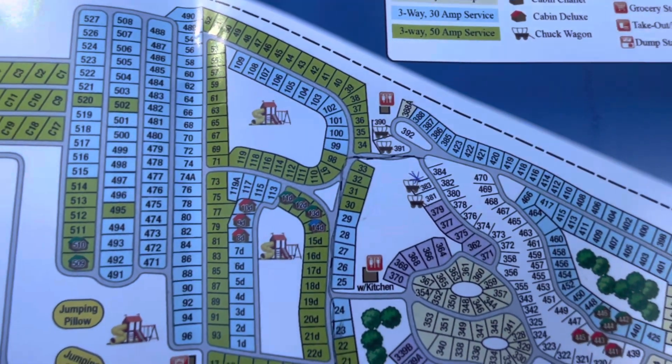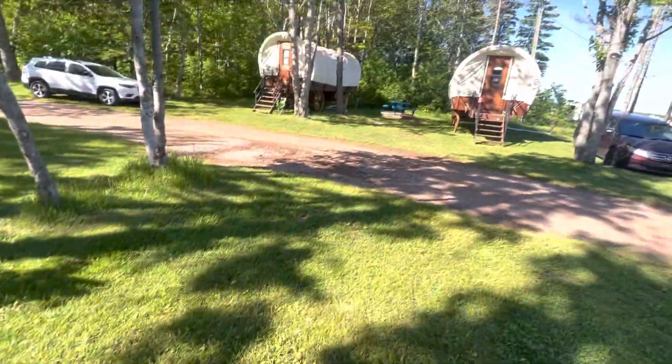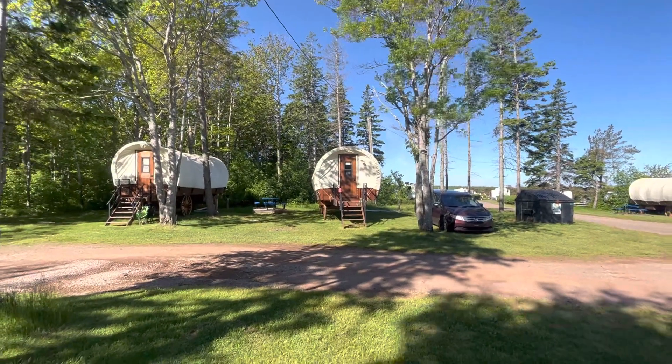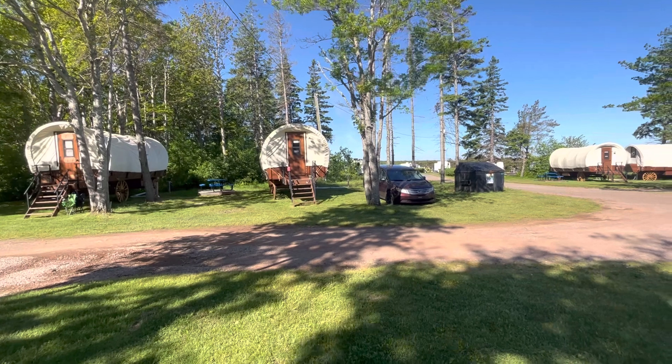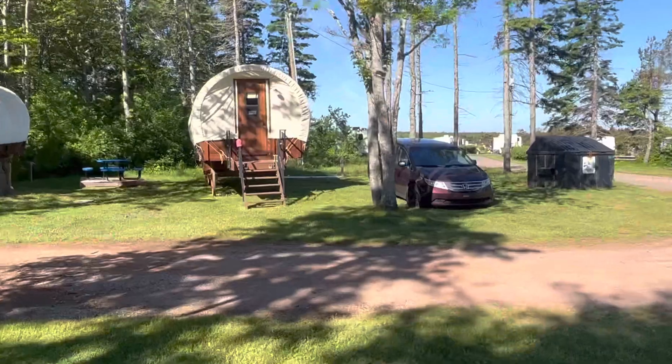Hello everyone, welcome to Bork's Go the Distance. This is a quick guide if you want to choose from the four chuckwagons here at Marco Polo Land Campground in Cavendish, PEI. This is our site — you can see our van right there. We are site 383, so you can see that we could back in.